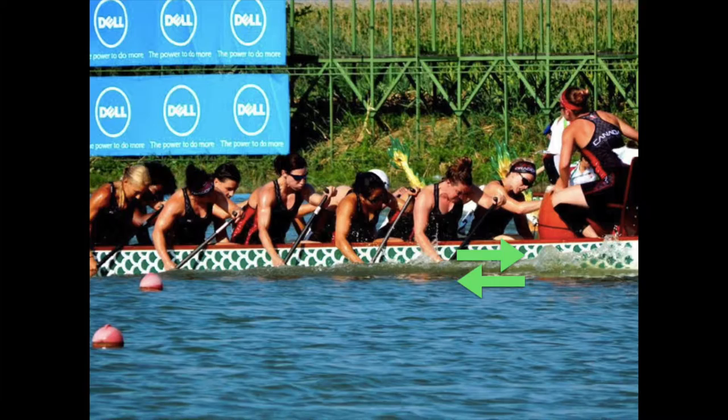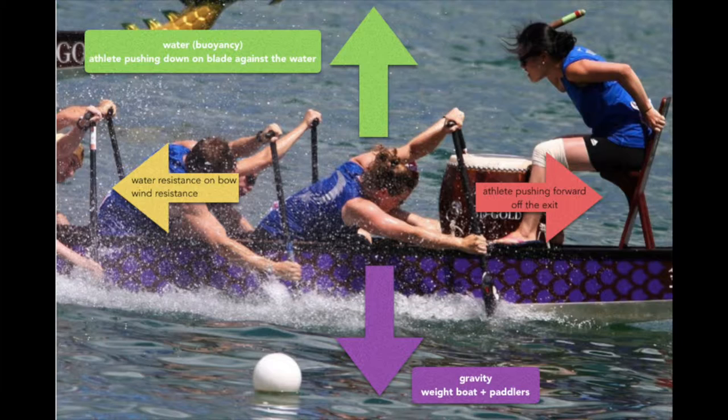Here is the free body diagram of a dragon boat stroke. Gravity and the weight of the boat combined with the weight of the paddlers push the boat down into the water. At the same time, the water pushes back up on the boat, and the athletes also must exert a downward pressure with the blade of their paddle against the water, which also helps to push the boat up and out of the water. The force generated by the athletes pushes the boat forward, but the water creates resistance on the bow — that's the front of the boat — and pushes the boat backward. At the same time, there's also a force of the wind pushing the boat backward, which is especially true on a windy day. Athletes must generate a lot of force to move the boat forward.